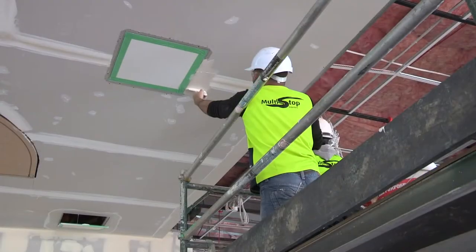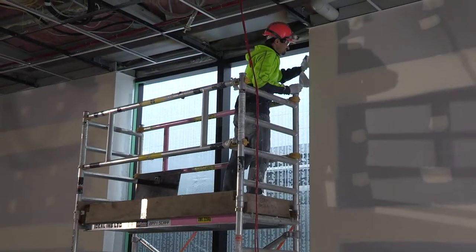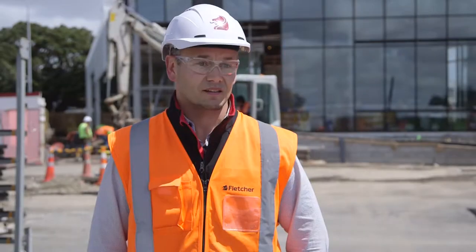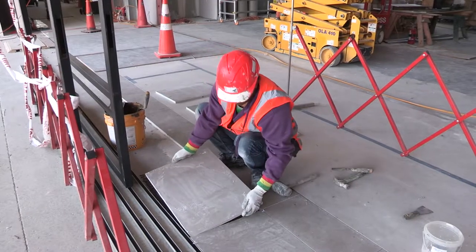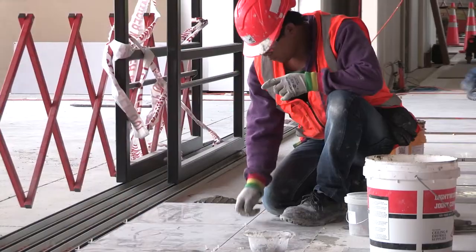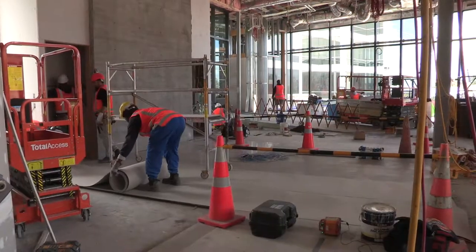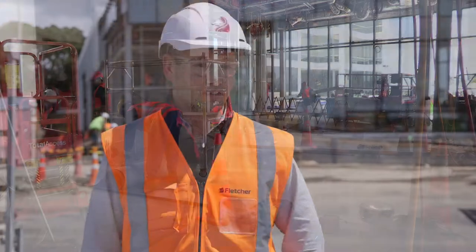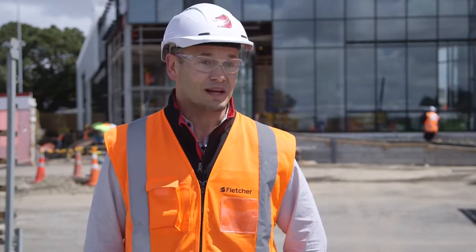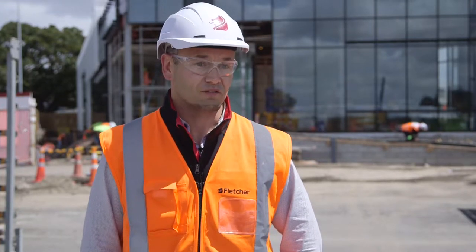We've got guys putting up walls, jibbing, stopping, putting in ceilings, installing doors — massive amounts of guys on site and they're really doing a good job. Italian Stone are doing a great job with the flooring — they've got the tiles going down at an impressive speed. We've got finishing trades coming on now as well, which is very pleasing to see, because when it all comes together it's quite inspirational for the guys.